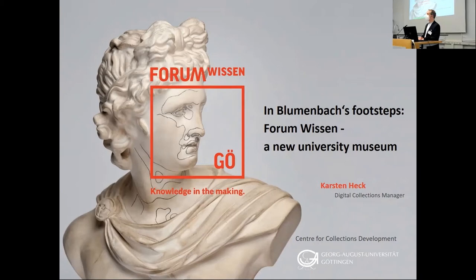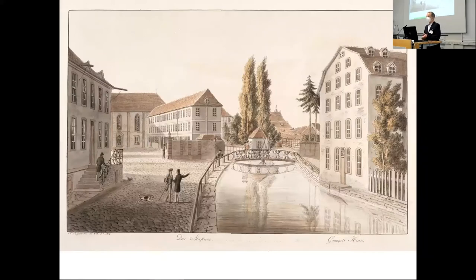The idea of opening a museum at Göttingen University is obviously not new. When the Forum Wissen opens next year, we are taking up a tradition rooting back to the founding of Göttingen University and the founding of the academic museum, the Königlich Akademisches Museum on campus, in the year 1773, as probably everybody knows here.